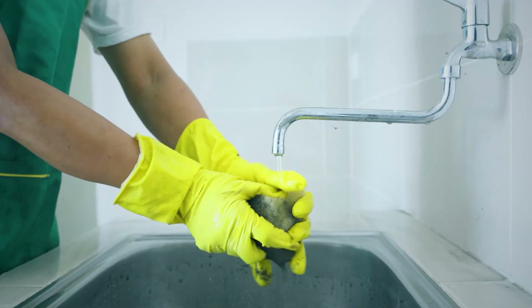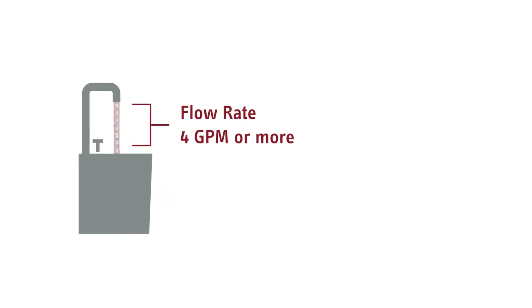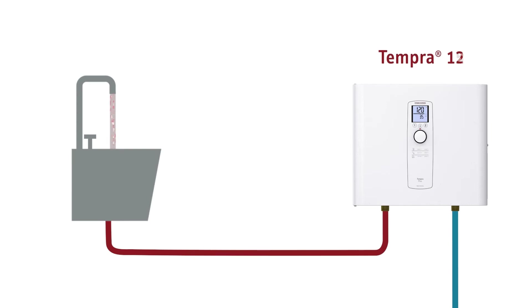Commercial or janitor sinks produce the highest flow rates. These can deliver flow of up to 4 gallons per minute. Depending on the exact flow rates and how hot the water needs to be, a commercial sink may require a smaller whole-house Tempra model to supply enough hot water.